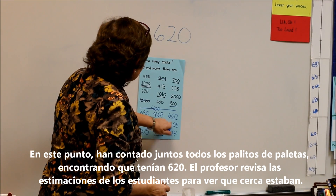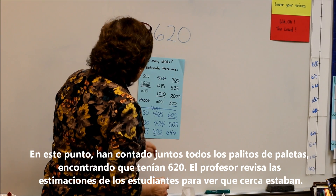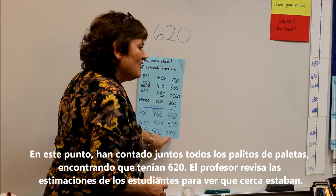At this point, they have counted all the popsicle sticks together, finding they had 620. The teacher then revisits the students' estimates to see how close they were.